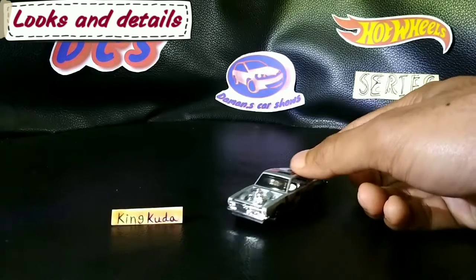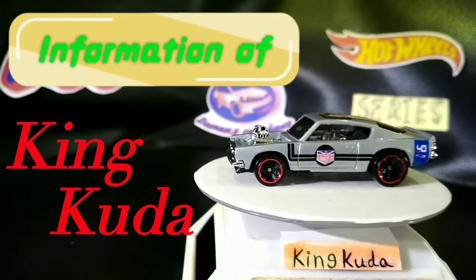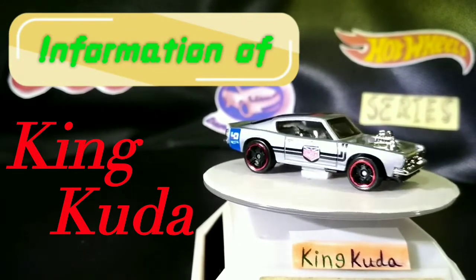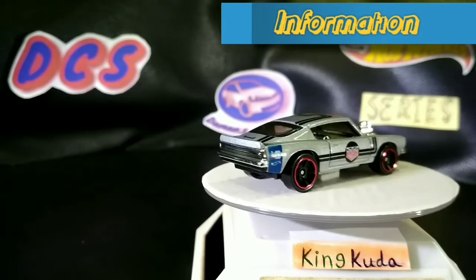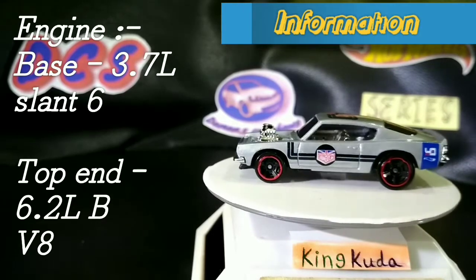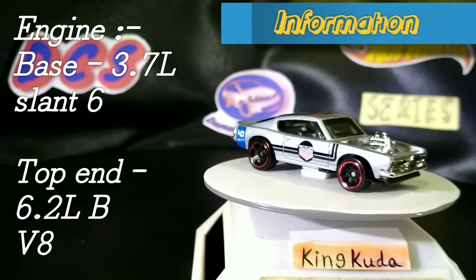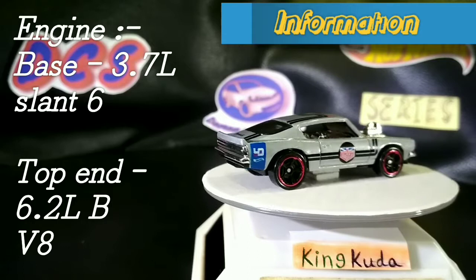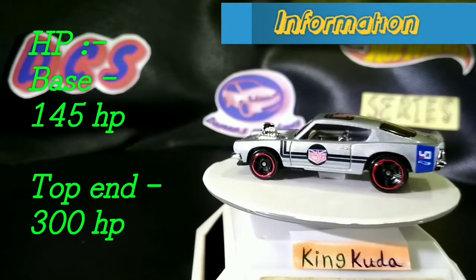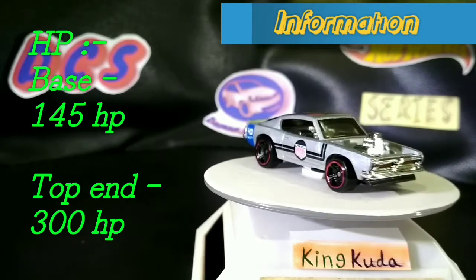Let's talk and know more about this King Cuda — the Plymouth Barracuda. Talking about its engine: there are many options, but I've narrowed it down to two. The first is the 3.7-liter Slant 6 engine, which is the base one. For the top end, it's the 6.2-liter B V8, which has a lot of horsepower. The Slant 6 produces 145 horsepower, and the V8 produces 300 horsepower — really cool back in the day.